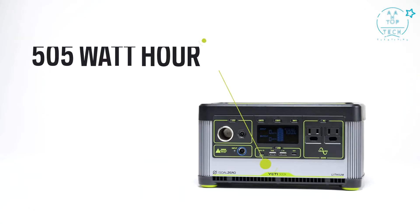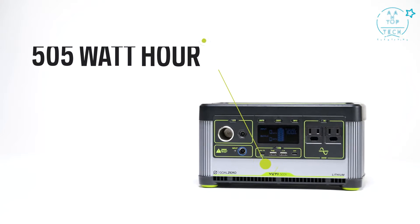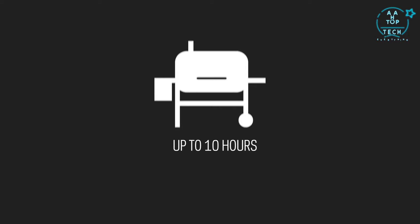At the heart of the Yeti 500X is the lithium-ion battery with a 505-watt-hour storage capacity. This will provide up to eight charges on a laptop and up to 10 hours of runtime on portable fridges, TVs, and pellet grills.